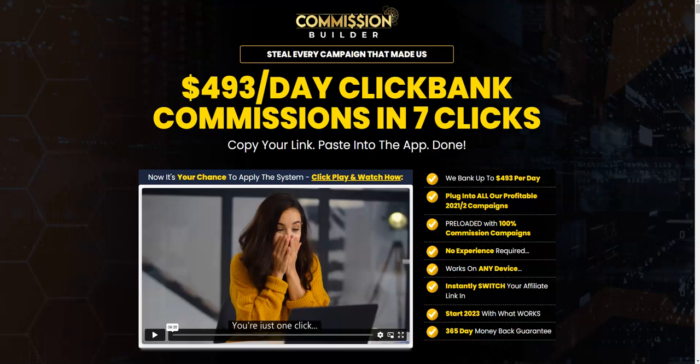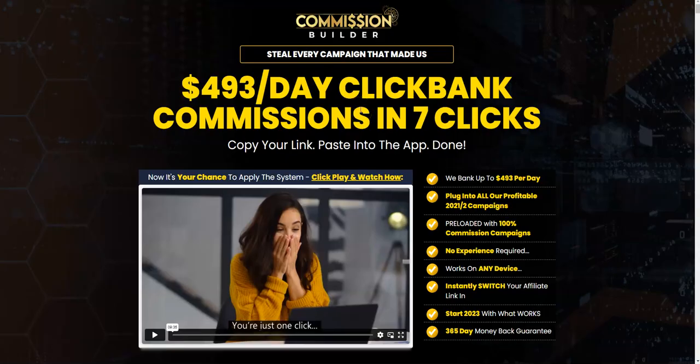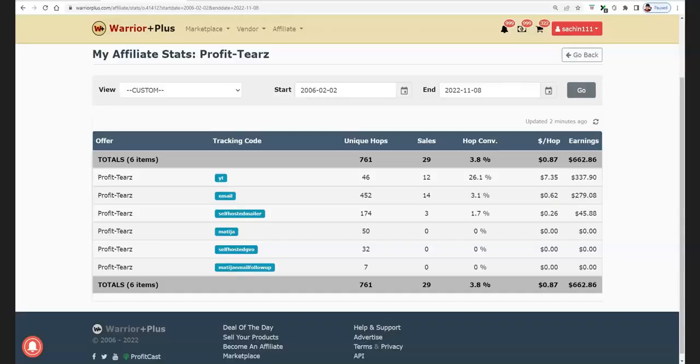In this video, I'm going to be telling you what you're going to get inside the front-end members area of Commission Builder, what are the OTOs, what are the pricing points of each OTO, and how you can get it at a cheaper downsell price with the same features. Most importantly, I'm going to share a four-dollar discount coupon code on the Commission Builder front-end product.